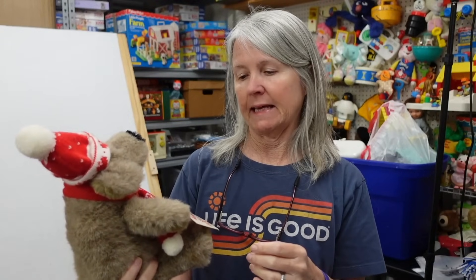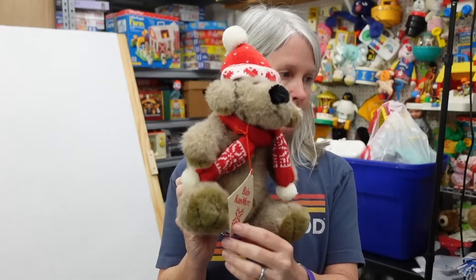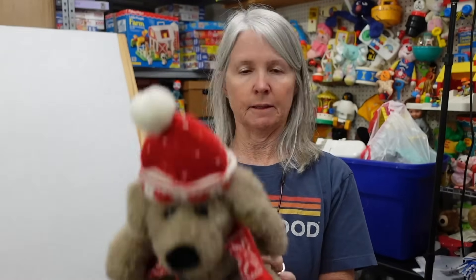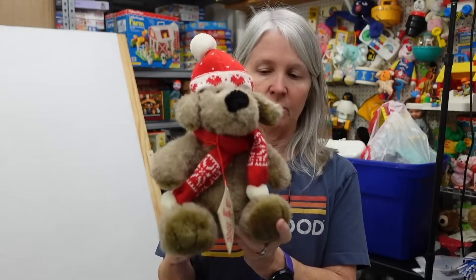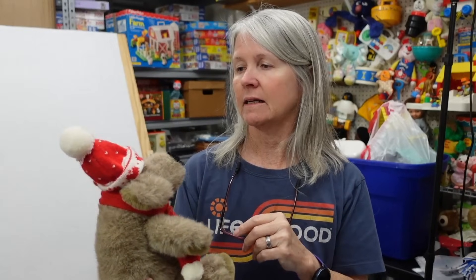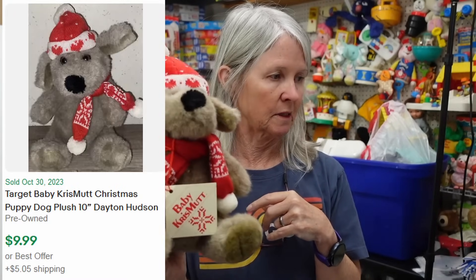This is Baby Chrismut — pretty sure it is Dayton Hudson/Target. I just mentioned Dayton Hudson the other day, and I said I find the dog. I want to say it was a snowman or something, but this is one of them again. It's really nice that it has its paper tag. It's probably still going to be like maybe $12 to $20 somewhere in there.